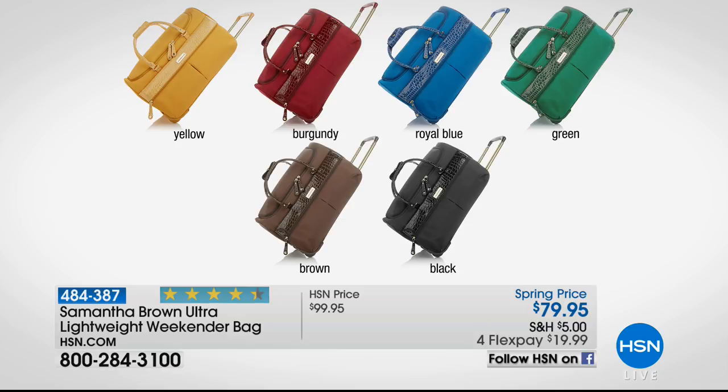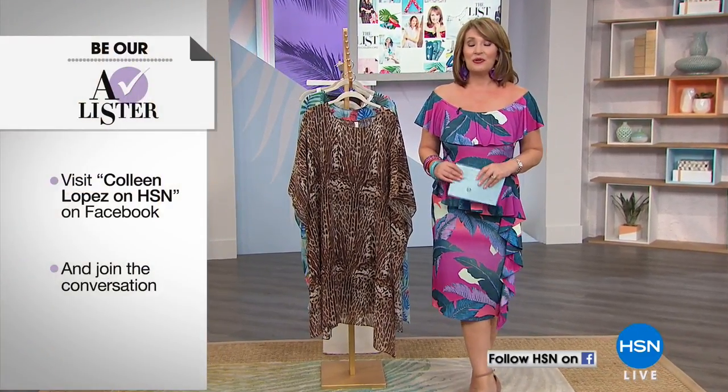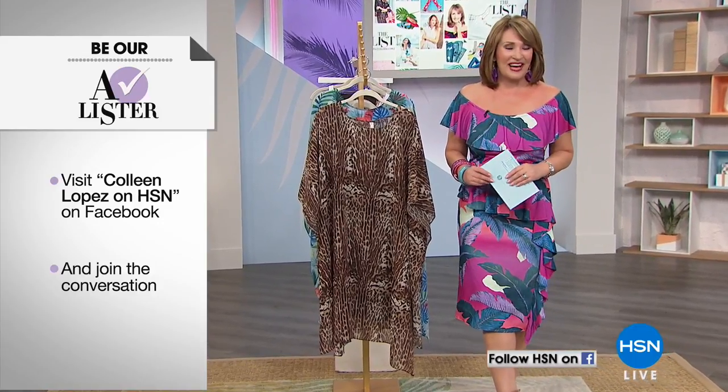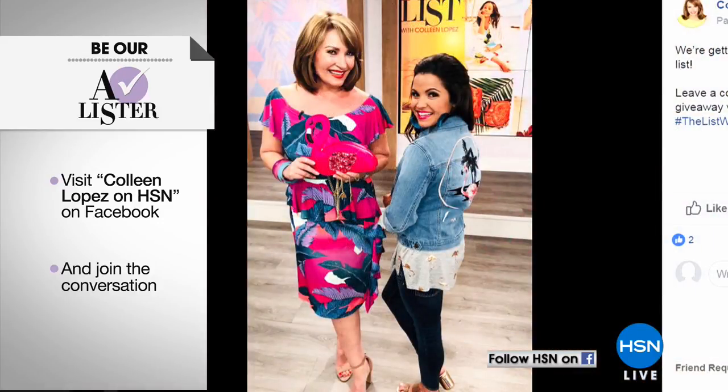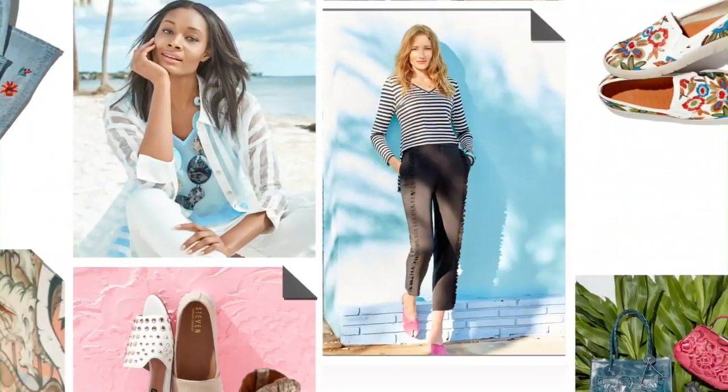We'd love to invite you to get connected on Facebook tonight. Stop by my page, Colleen Lopez on HSN — there's a picture of Michelle Yarn and me getting ready for Sunshine Style. Leave a comment letting us know what you're looking most forward to this spring, and tell us what you need in your spring-summer wardrobe. Listen for your name — we're giving away goodies throughout the show. At the end of the show, one of you will be announced as our A-lister and win $25.